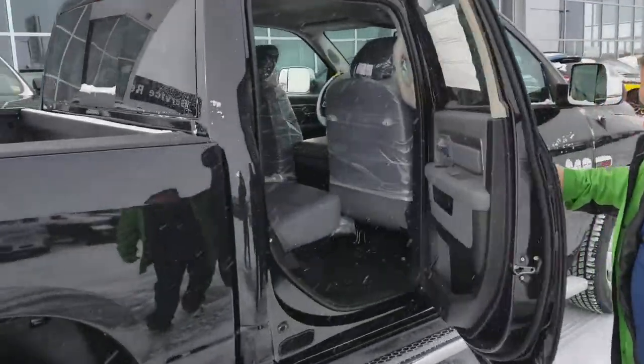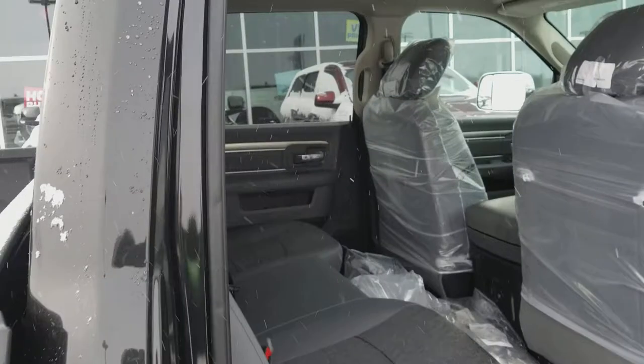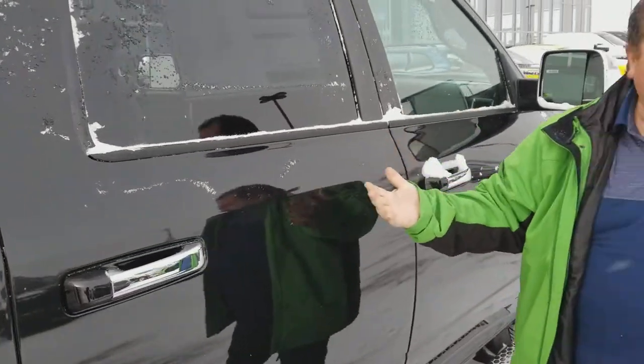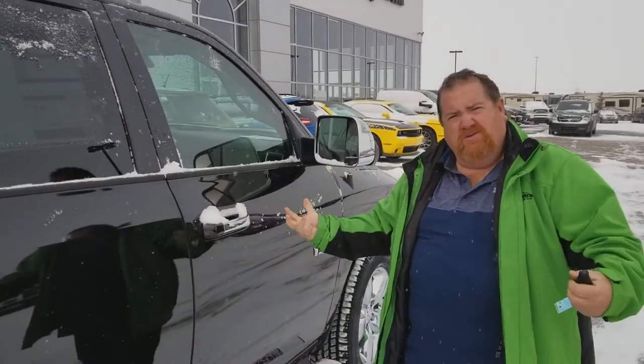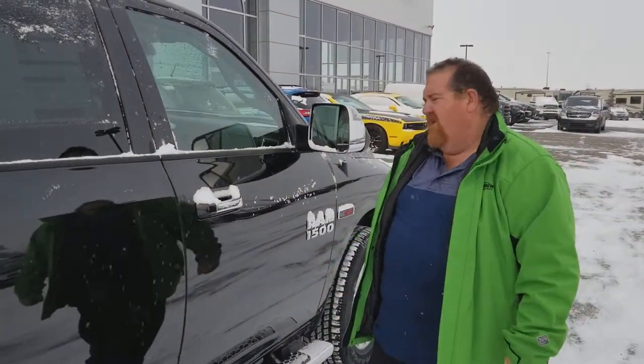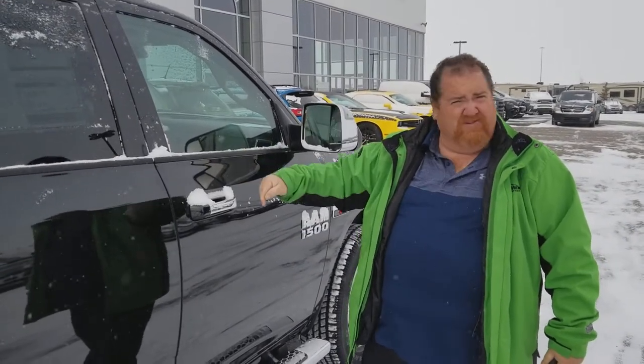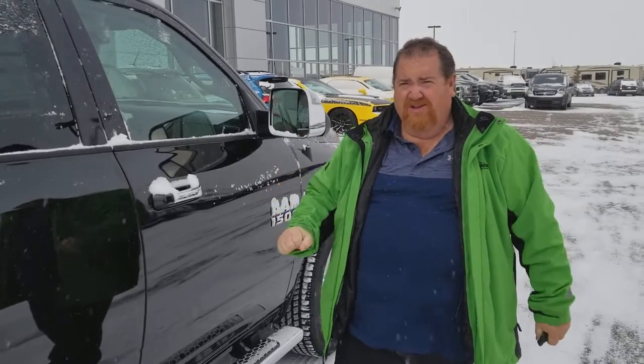Lots of options, nice interior — as all our trucks are. The Outdoorsman is essentially an SLT with some additional options in it. Call me, I'm waiting — this thing just arrived! Be the first, pick up the phone, get on the computer, whatever you gotta do. Talk to you soon, see you soon!